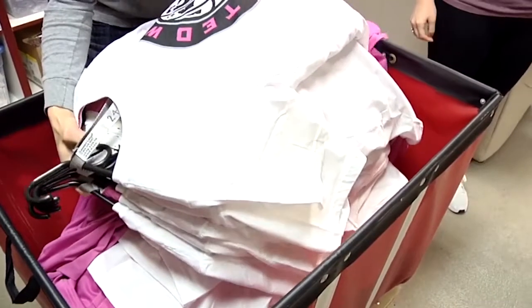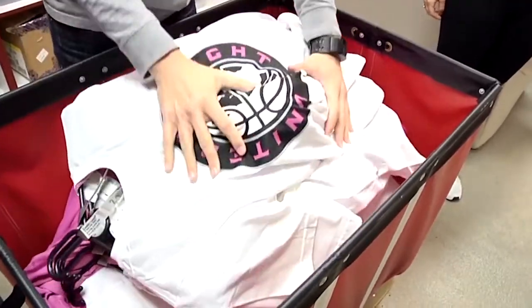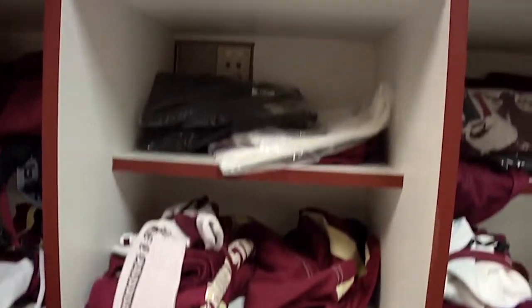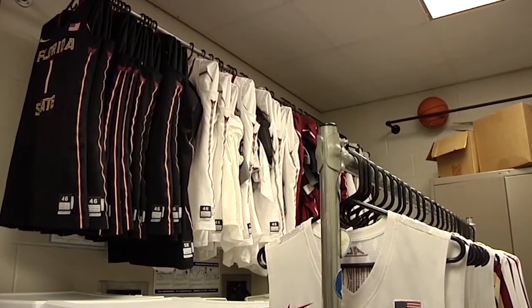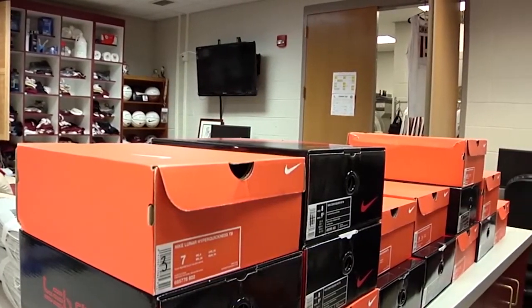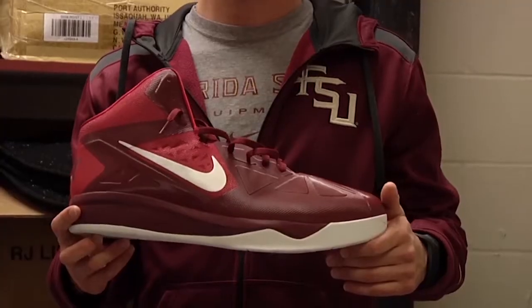We just get all the uniforms ready, make sure all the players have their extra stuff on their loops, which would consist of their socks, undershirts, tights, anything like that — if they wear pads or knee braces or headbands or whatever they have. We do it at the beginning of the season when we get all our Nike stuff in, and then you just kind of get into a routine. We count how many uniforms we get back just to make sure we're getting what we're supposed to from Nike and to make sure we have everything so that it's not getting misplaced.